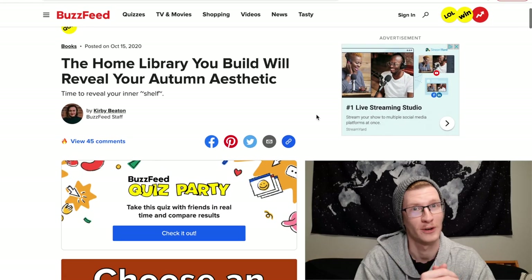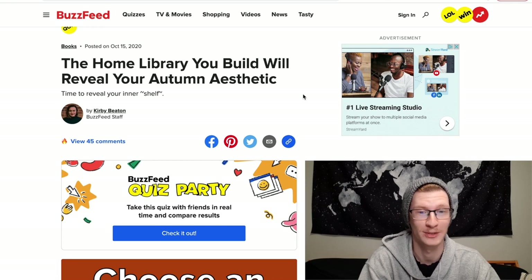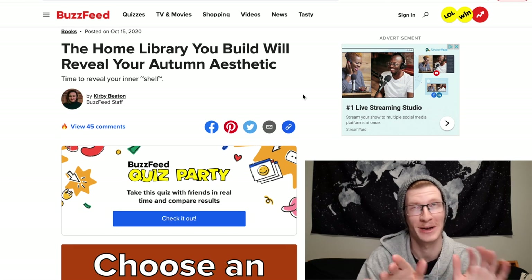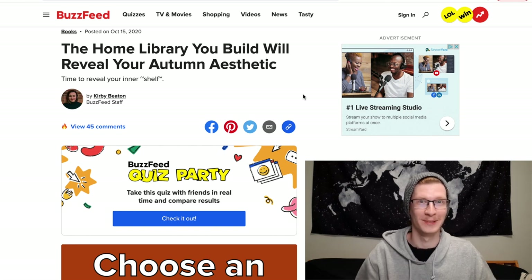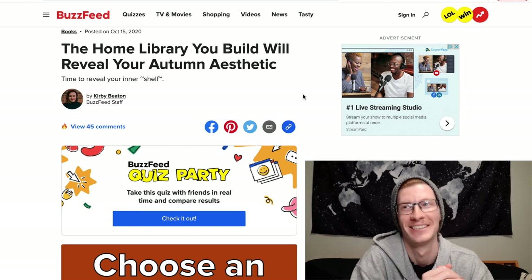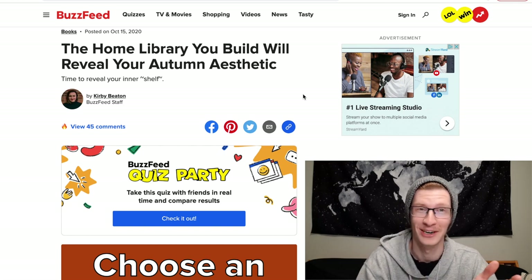So the first one I chose is called 'The Home Library You Build Will Reveal Your Autumn Aesthetic.' I know it's not autumn but I just want to see what kind of home library I can build in this quiz, and I'm really curious to know what my autumn aesthetic is.